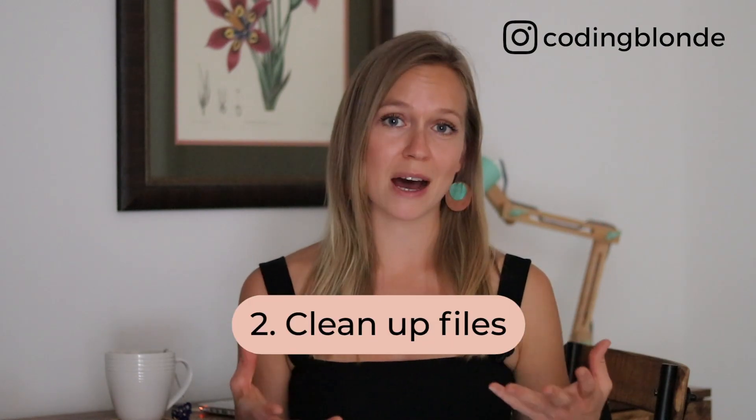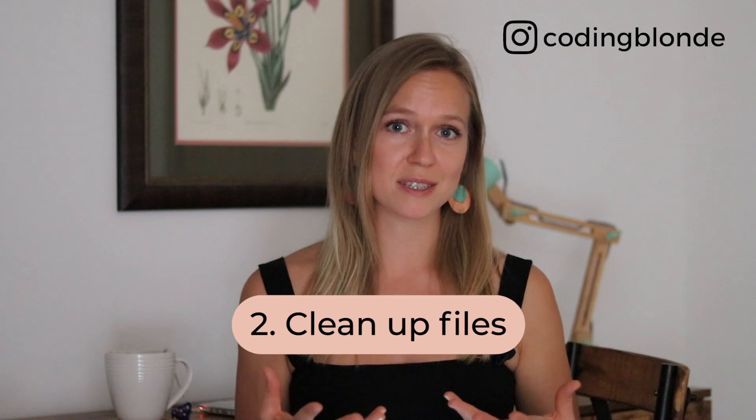Tip number two is clean up files. Delete files that you don't need anymore and get an external hard drive if you need extra storage space, especially if you have a ton of photos and videos on your laptop — they take up so much space. I'm currently organizing photos from iPhoto into folders on my hard drive to delete that library and free up 170 gigabytes of space. You can use the system information app on your Mac to see what files you have and how bulky they are.